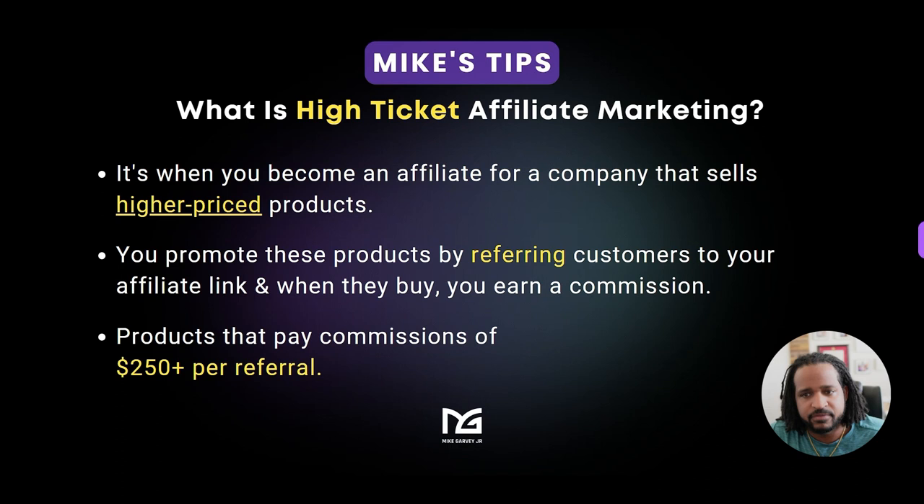What is high ticket affiliate marketing? It's when you become an affiliate for a company that sells higher priced products and you promote these products by referring customers to the affiliate link that that company provides you. When someone buys through that link, you earn a commission. The payouts are usually $250 or more — anything less than $250 is not considered high ticket. But generally when you come across a high ticket program, you're going to earn a commission of most likely a thousand dollars or more, though some start off at the $250 range.